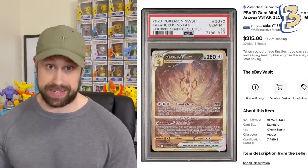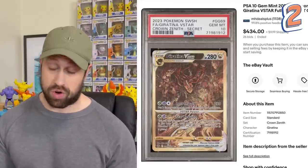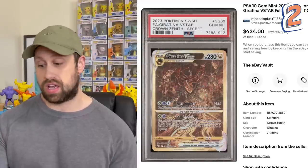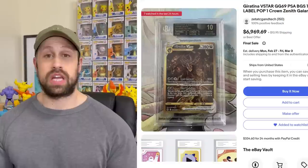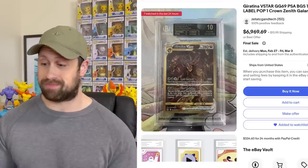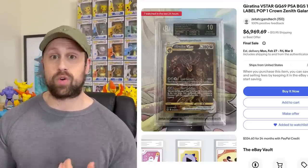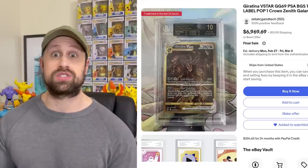The second most expensive graded card in this entire set is the Giratina V-Star, that in PSA 10 has sold for $434, but a BGS 10 copy of this card has sold for $520. This card also has a BGS 10 Black Label example available on eBay. Nobody has purchased it yet — I think it's like over $6,000 — so I'm not sure if or when it will sell, but when it does, I'm sure I'll include it in the auction of the week recap.